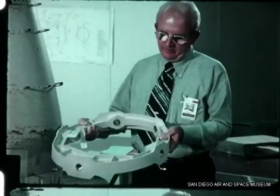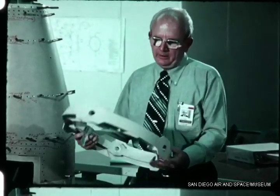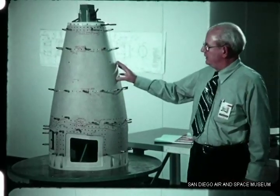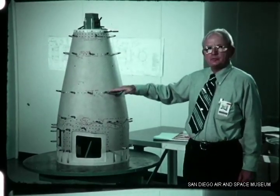Most of the detailed structural design is now complete and has been released to the shop for detail manufacture. Typical of these detailed parts is this engine mount ring, which is a numerically controlled machine part. There are a great many of these parts now in the shop in manufacture. We're now getting to the next phase of the program where we're actually assembling detailed parts into major structural assemblies, such as this tail cone, which is for the captive flight vehicle and incorporates this engine mount frame.